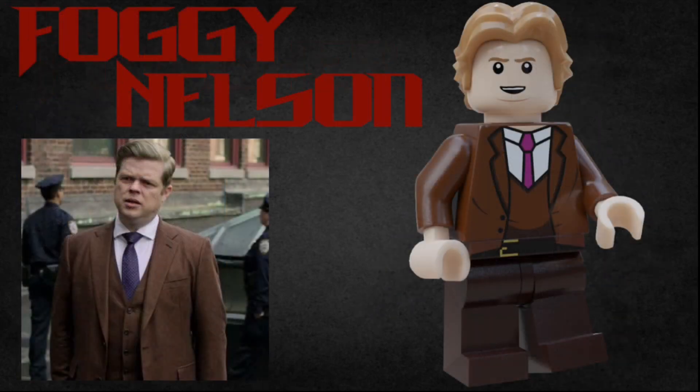Next up is the other half of Nelson and Murdoch, Foggy Nelson. He has the Han Solo hairpiece in light brown, he has a smirking expression as well as a brown suit with a purple tie, and the other side of his face is a more worried expression.